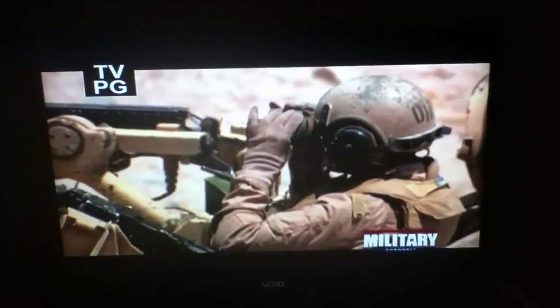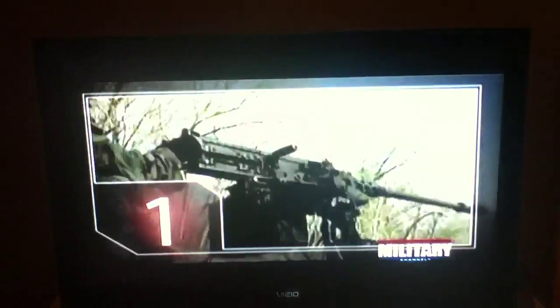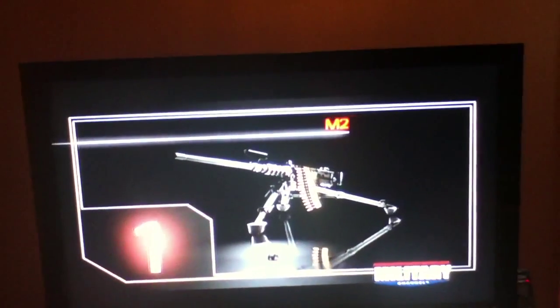On the battlefield, we saved the best for last. At number one, a machine gun that separates the men from the boys: the Browning M2.